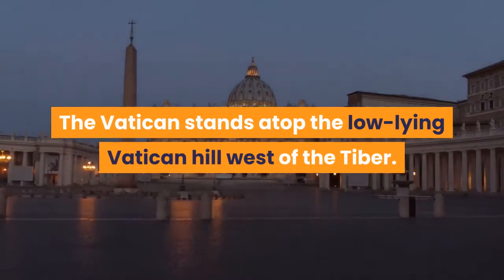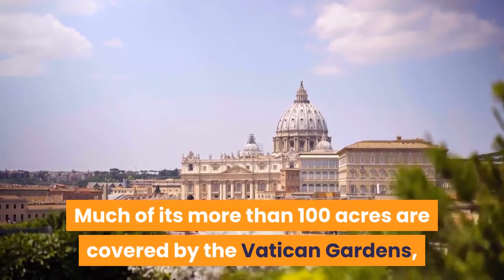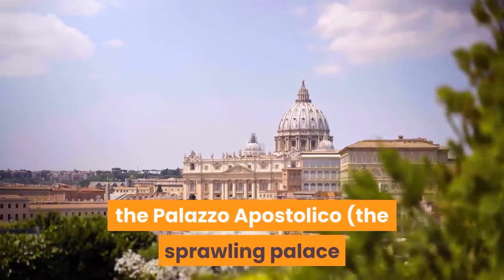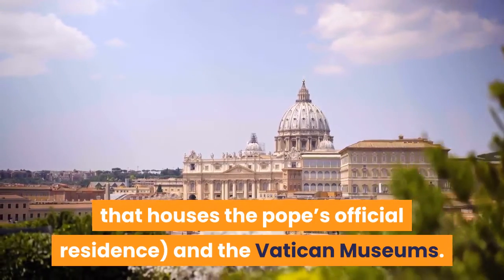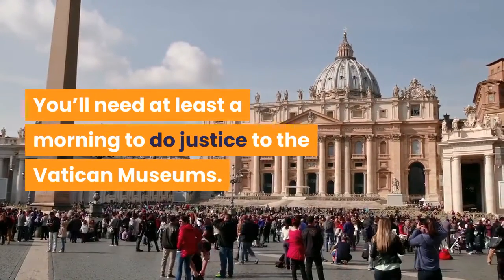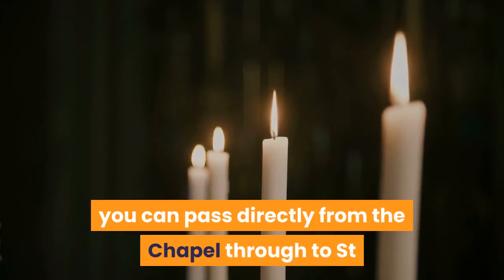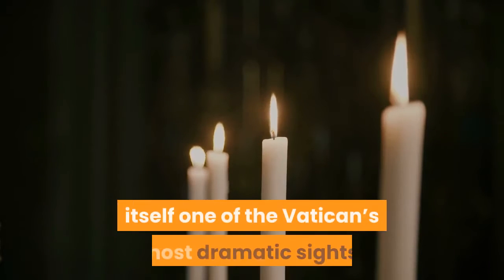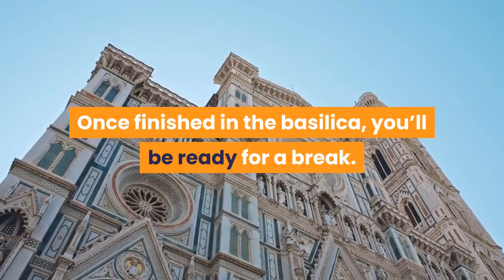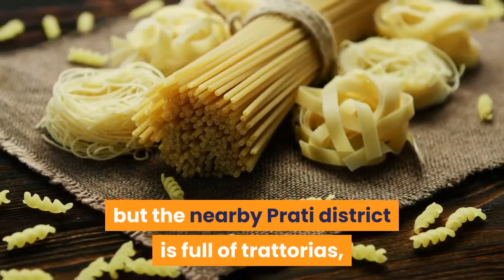The Vatican stands atop the low-lying Vatican Hill west of the Tiber. Much of its more than 100 acres are covered by the Vatican gardens, which can only be visited by guided tour, the Palazzo Apostolico — the sprawling palace that houses the Pope's official residence — and the Vatican museums. You'll need at least a morning to do justice to the Vatican museums. If you're with a tour guide, or you can sneakily tail onto a group, you can pass directly from the chapel through to Saint Peter's Basilica. Otherwise you'll have to walk around and approach from Saint Peter's Square, itself one of the Vatican's most dramatic sites. Once finished in the basilica, you'll be ready for a break. There are a couple of good eating options in the Vatican itself, but the nearby Prati district is full of trattorias, takeaways and restaurants.